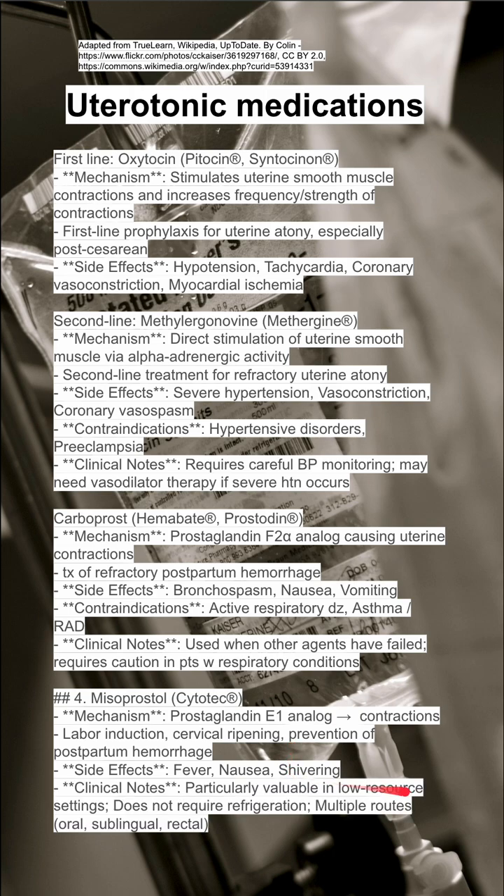Misoprostol is particularly valuable in low-resource settings — it does not require refrigeration and can be given via multiple routes such as oral, sublingual, and rectal. It's the inexpensive option used in low-resource settings.